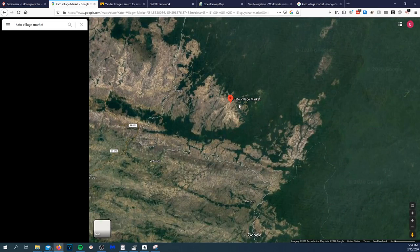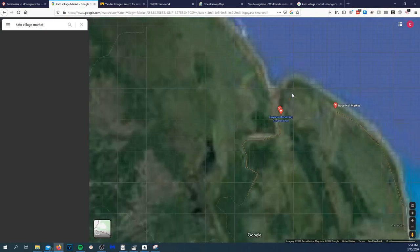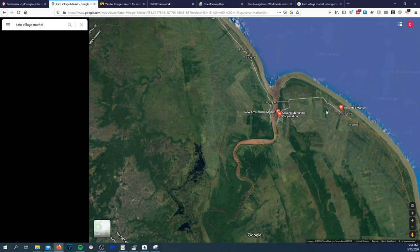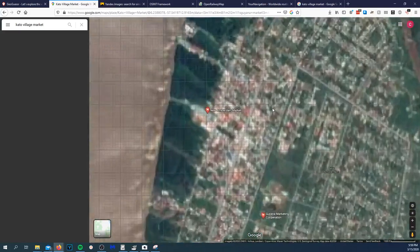I still feel like it's in this country — it has to be. These markets are on the water. 'New Amsterdam Market' — I still don't think that's it.